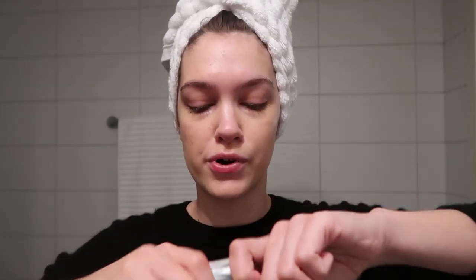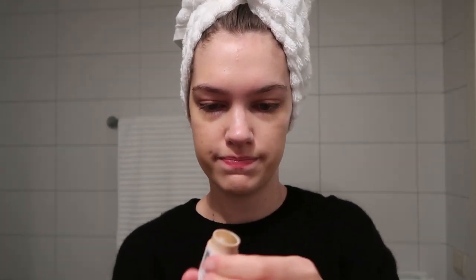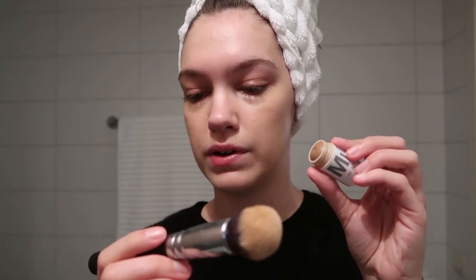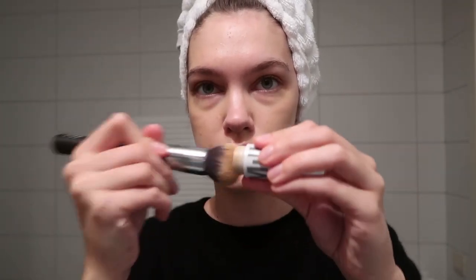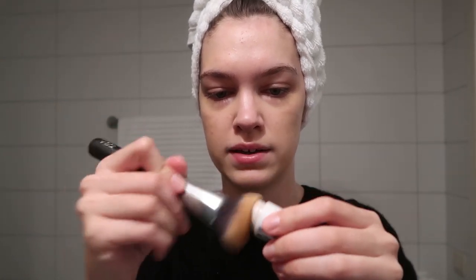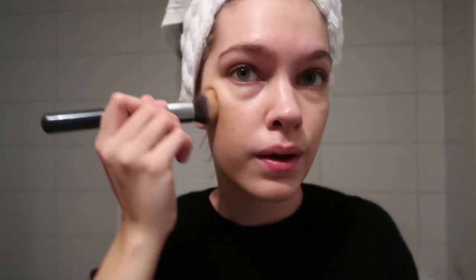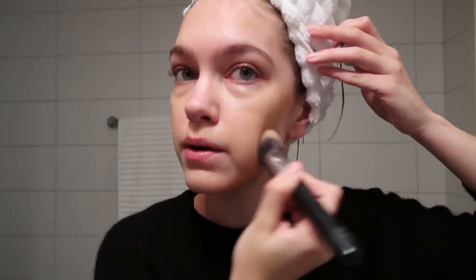A bronzer — I think it's a baked bronzer or something — which no longer wants to pop up in its little packaging. I use it with the Zoriva 102 Silk Finish brush. This is actually a sample or travel size so it won't last me too long. I just apply it onto my cheeks and forehead and blend it out.